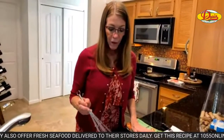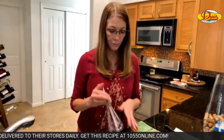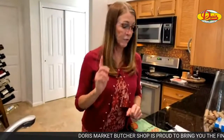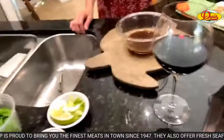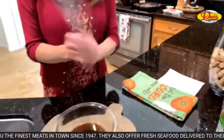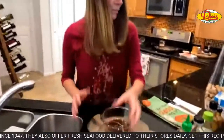Doris is amazing. Karen and I — our rule sometimes is double the sauce, but I'm not sure you need to do that for this recipe. I think there's plenty of sauce. The recipe is on our website, 1055online.com. Linda Brooks says she's sorry she's late. You just missed the part where Sally waved the knife.